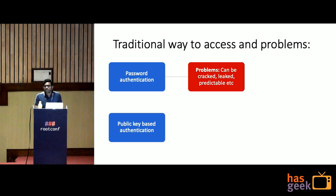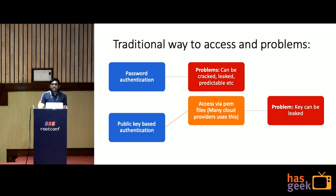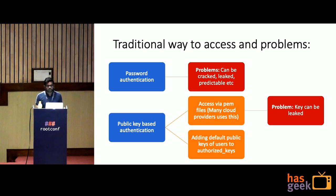The second method is public key-based authentication. Here we have access keys via PEM files — some cloud providers give you a private file and using those files you can SSH into the system. The problem is if that private PEM key file is leaked, your system is compromised. Another approach adds the user's public key to the server's authorized keys file, but on scale — with hundreds of users and thousands of servers — managing these public keys on all servers is a pretty hard problem.